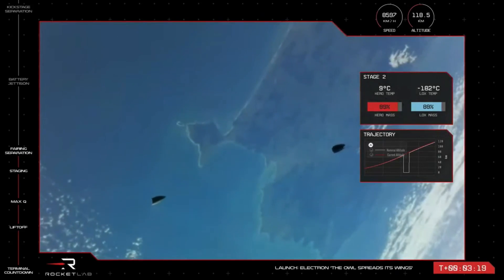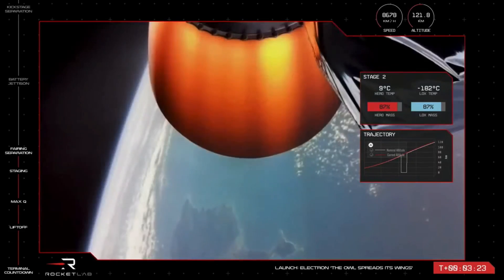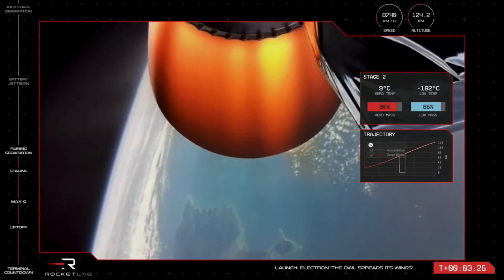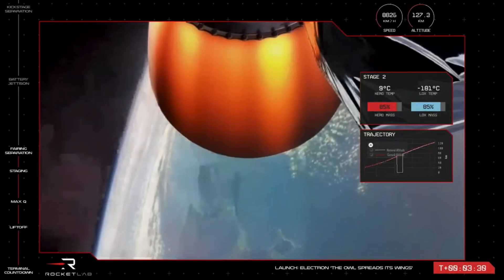You can see it there on your screens. Electron's fairing has now been ejected with the two pieces falling away. Electron's second stage is continuing nominally on its way to orbit, carrying its payload, which is now exposed in preparation for deployment.